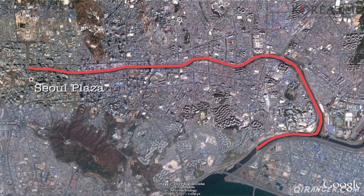Seoulites flock here to enjoy this little respite from the urban jungle, but what many don't realize is that the Cheonggyecheon is actually divided into five separate historic zones, focusing on history, culture, and nature itself.